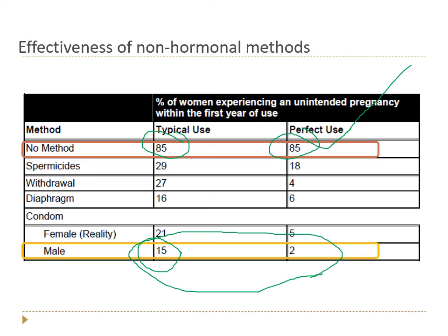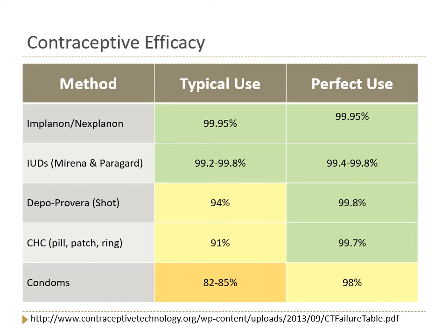Here's a table of contraceptive efficacy for all the methods discussed in this lecture. The 'get it and forget it' methods — the implant and IUDs — are the most effective because there is no user error. The shot requires remembering only once every three months, so typical use is closer to perfect use. Pill, patch, and ring effectiveness falls off a bit because they can be difficult to remember. Condoms have the lowest typical use effectiveness because they're tricky to use consistently and correctly.